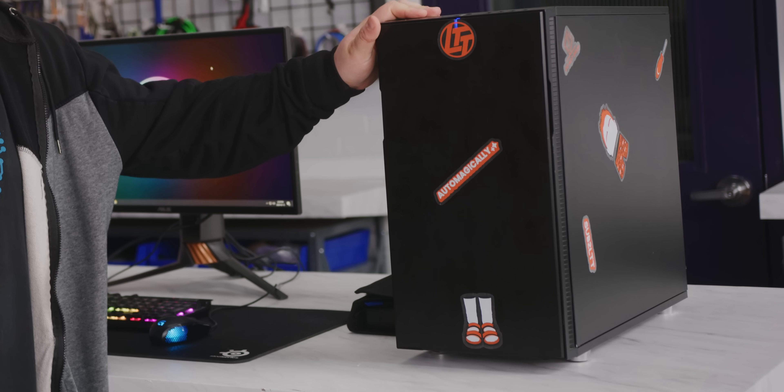Imagine this is your gaming rig. It costs you about $1,800 at the time and features premium parts like a Core i7-3770K and a Radeon HD 7970 — well, they used to be premium parts. Only problem is, you've been using them for seven or eight years now. And while they've served you well...